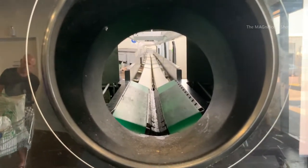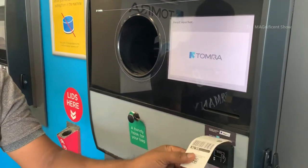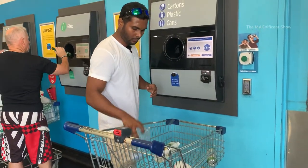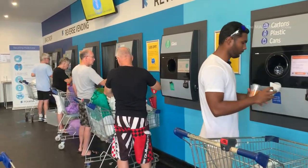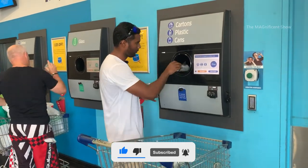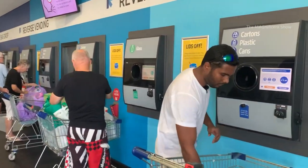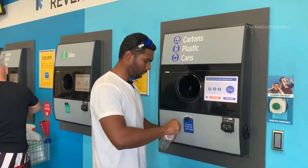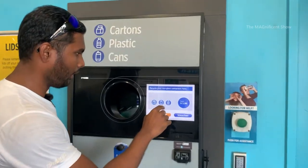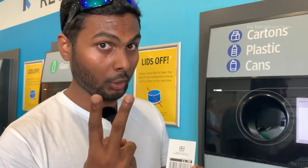Alright, we have finished putting all the glass bottles and we can get a voucher for the bottles we have put so far. That voucher will show the amount of money we earn today. After completing and putting everything in, we need to press this button and we will get a voucher to collect our money.